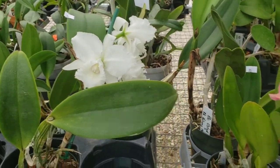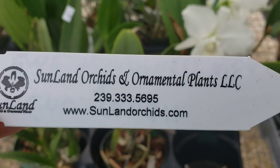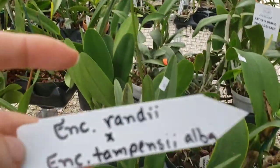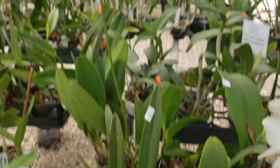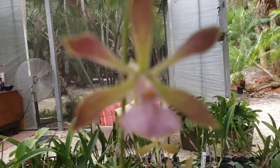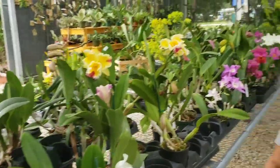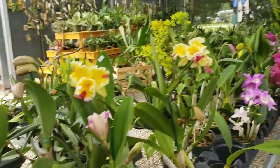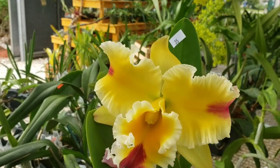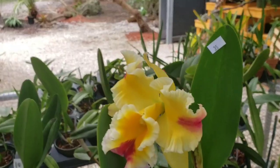There are lots of Cattleya hybrids, there's a little Encyclia right here. This is Rhynchlaelia digbyana and Cattleya tempensis alba cross — there she is. Miss Martha went to see what she likes. I'm thinking I haven't bought a Cattleya for so long.